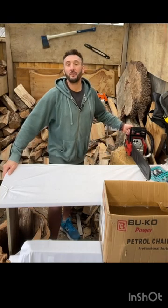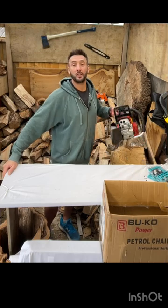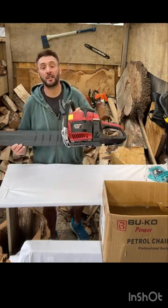Hey everyone, if you're looking at buying a chainsaw at a competitive price then let me introduce you to the new 65cc chainsaw from BUKO.